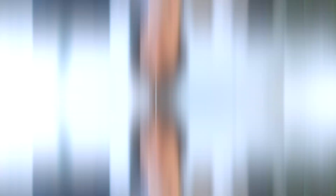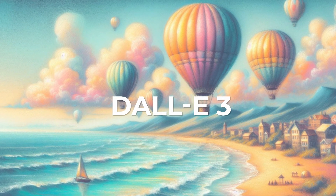What exactly is Co-Pilot? It's like your personal AI assistant, built to make your work life way easier. It can generate ideas, draft content, track key metrics, and even create visuals with DALL-E 3. Think of it as your marketing sidekick, helping you work smarter, not harder.